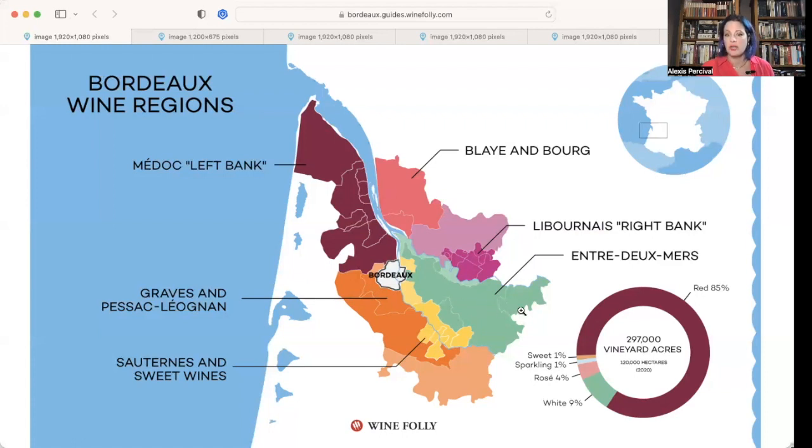Entre-deux-Mers is where most of the production for white wine is going to come from in Bordeaux. Then we have the Libournais — that's the right bank specifically. You might wonder what's all up here above it — still the right bank, but just more general wines coming from that area. You're not going to see as much super premium wine, but you're going to see a lot of production from this area in general, and that's what I'm going to jump right into.